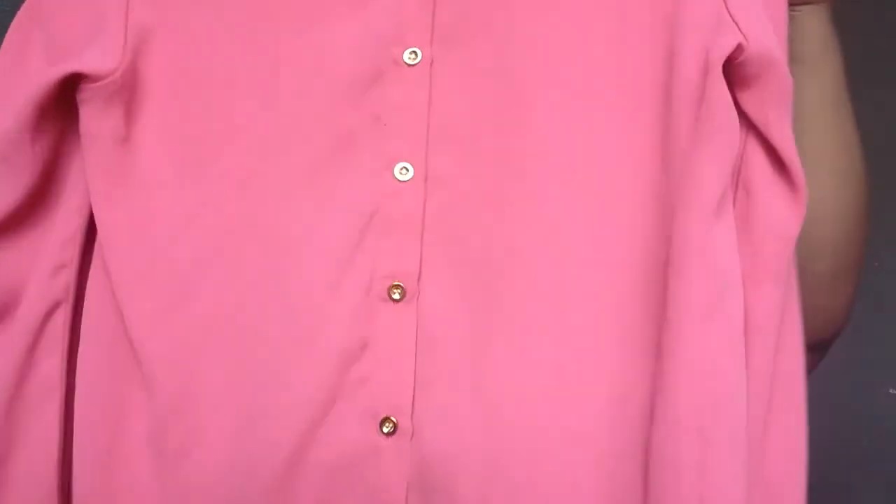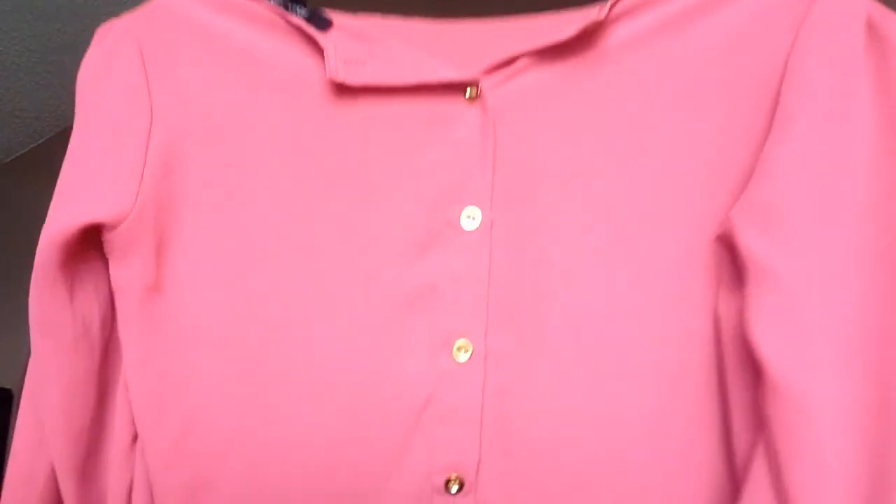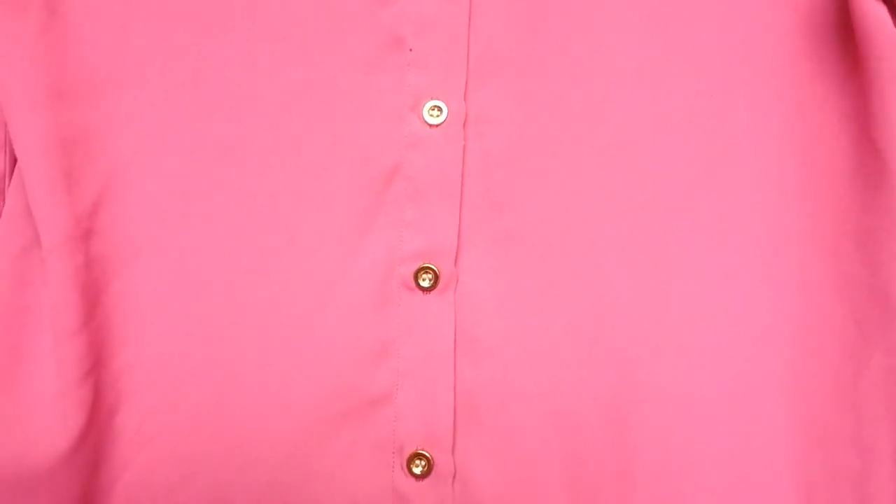I also picked up this really pretty pink shirt — it's a long-sleeve sheer shirt, so I should be able to wear it on a cool summer's night. I love the little gold button detailing on it.